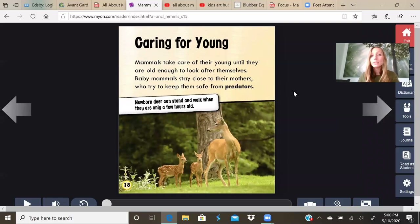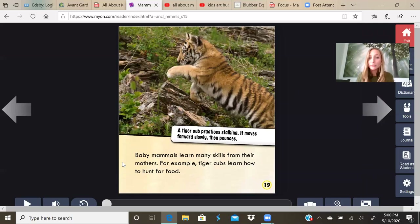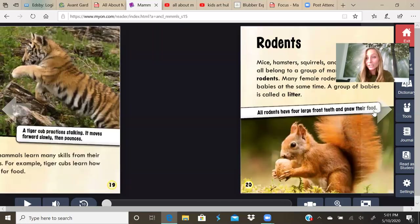Caring for young. Mammals take care of their young until they are old enough to look after themselves. Baby mammals stay close to their mothers who try to keep them safe from predators. Predators are things that might want to hurt them, like for a deer it might be a coyote or a wolf. Newborn deer can stand and walk when they are only a few hours old. Baby mammals learn many skills from their mothers. For example, tiger cubs learn how to hunt for food. A tiger cub practices stalking — it moves forward slowly then pounces.